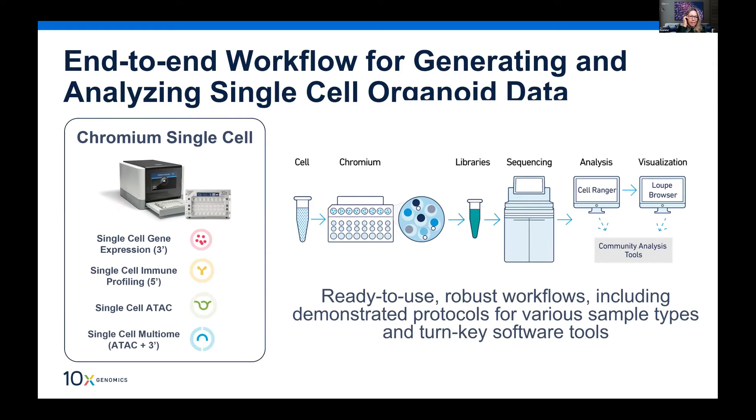Looking at the Chromium single cell platform in more detail: you can load four different assay types onto the microfluidic chips. With the Chromium controller you can run up to eight samples in one go and capture up to 10,000 cells per lane — 80,000 in total. Using our Cell Plex multiplexing kit on the 3' gene expression solution, you can capture up to 17,500 single cells per lane.